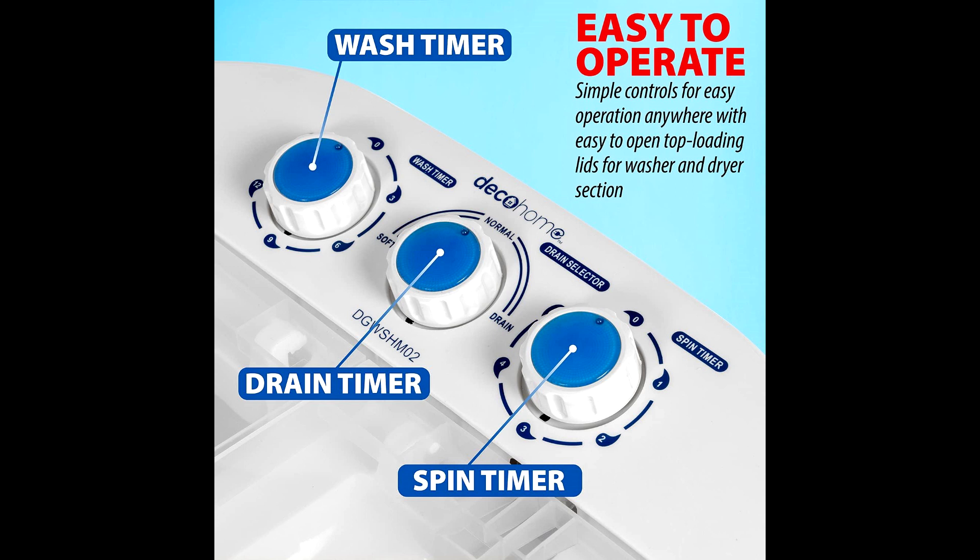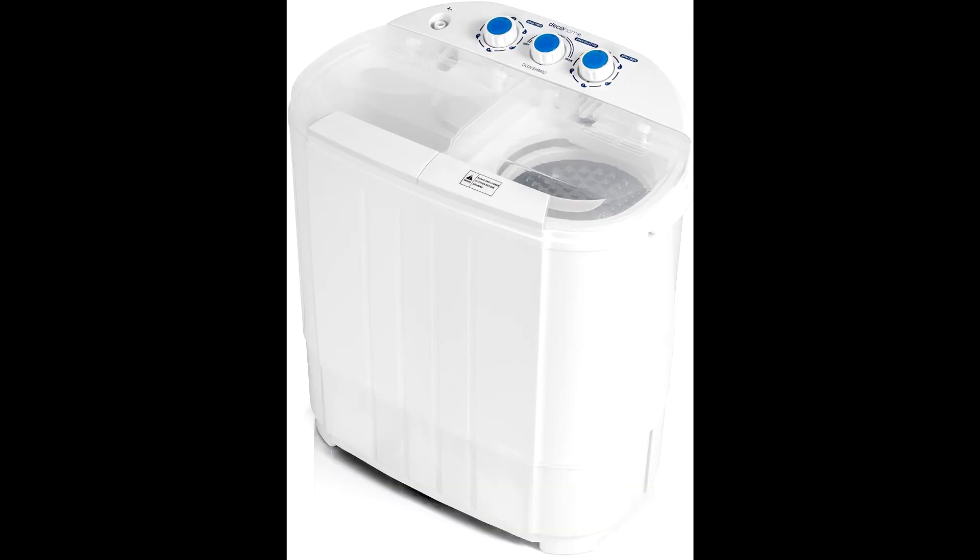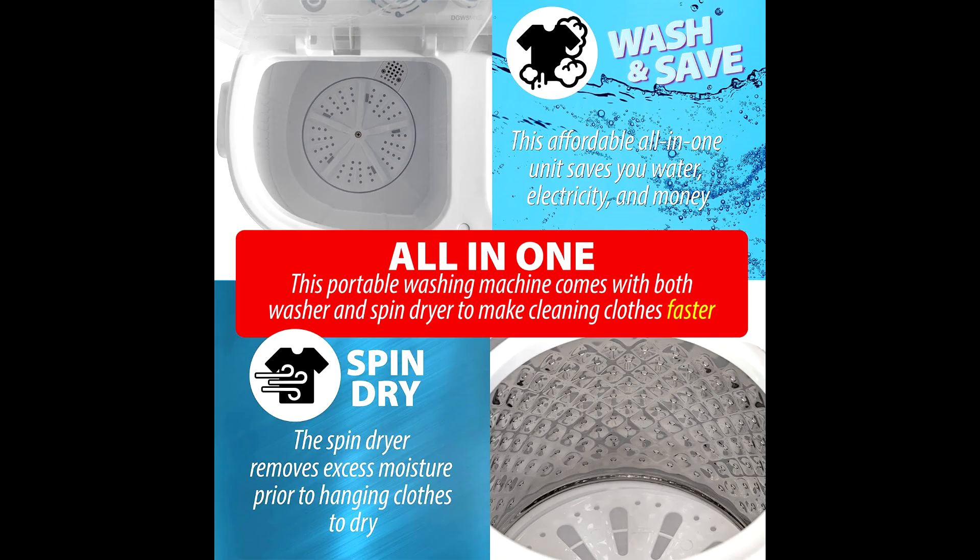Plus, the transparent lid allows you to keep an eye on your laundry as it goes through the wash cycle. Adjustable controls make it easy to customize your wash, with cycles ranging from 3 to 15 minutes depending on your needs. And with a capacity of up to 8.8 lbs, you can wash a good amount of clothes in one go. The spin cycle also helps to remove excess water, leaving your clothes almost dry.